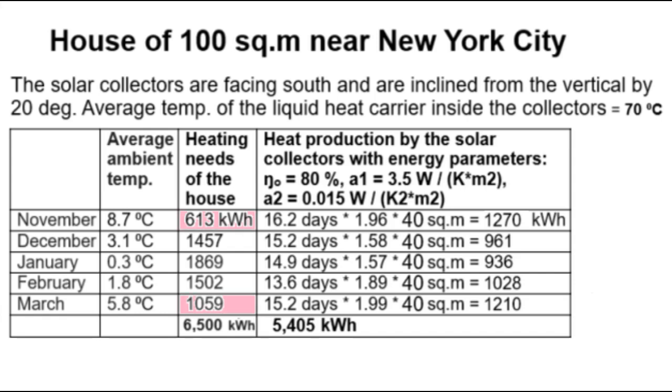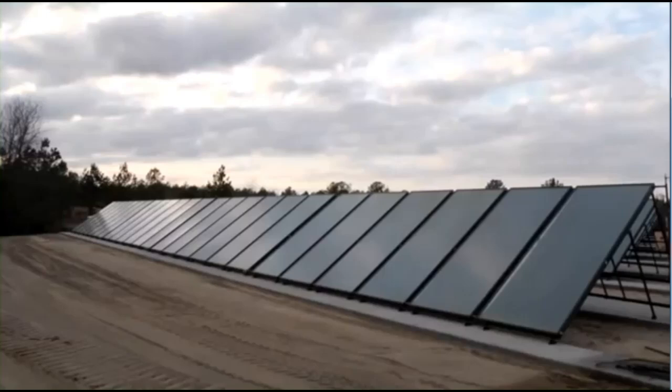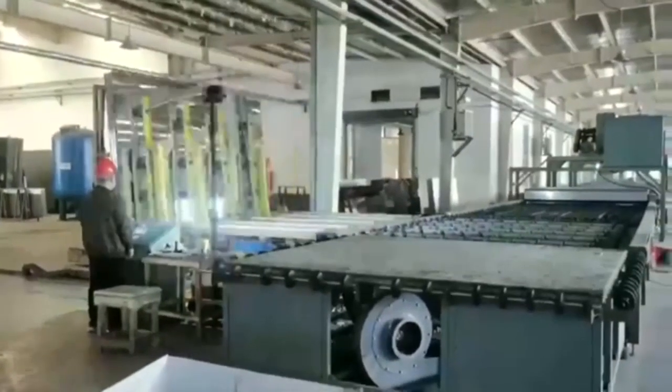We see that the heating needs of November and March are completely covered by the heat from the 40 square meter collectors. Now I will describe what to do with the three winter months in which heat production is less than heating needs. So we are already saving $15,000 because we have reduced the number of solar collectors from 80 square meters to 40 square meters.